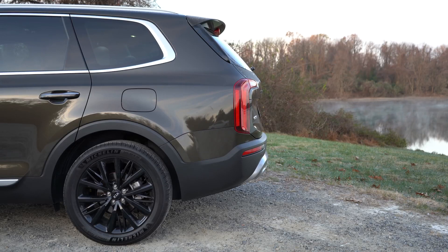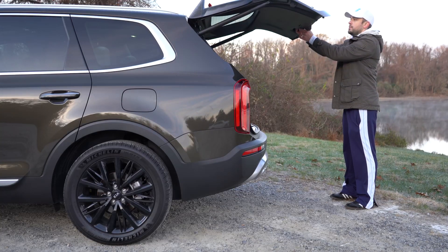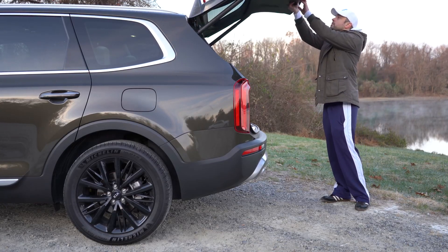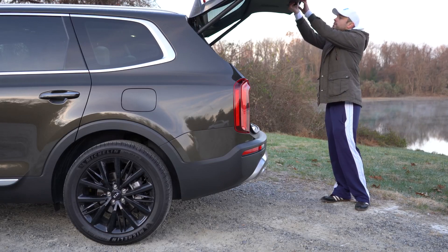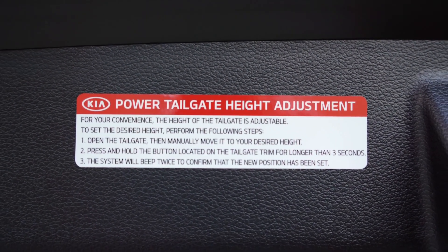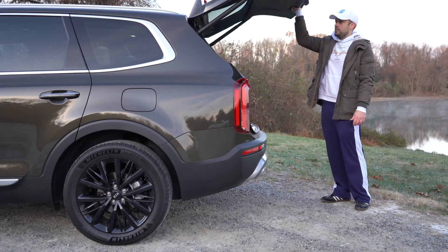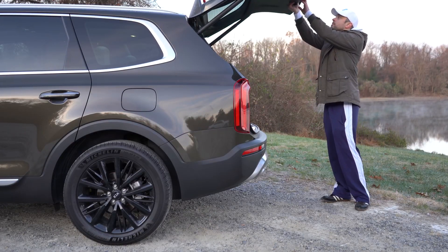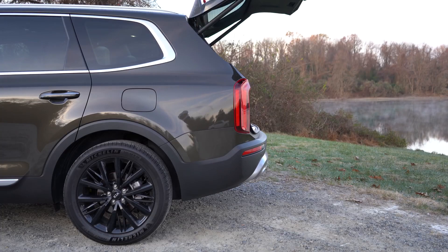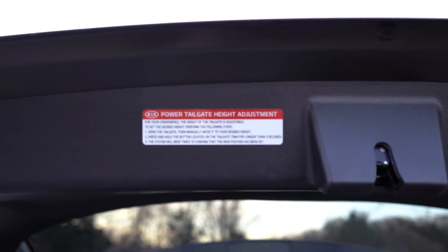Another great liftgate feature: you can fully customize the power liftgate height. Unlike other vehicles with just preset positions, the Telluride lets you set any specific height — important if your garage door is low. Simply pull the tailgate to your desired height, hold the power tailgate button for three seconds, and the system will beep twice to confirm the new setting.